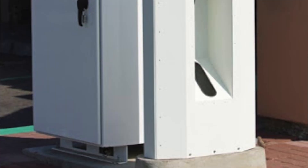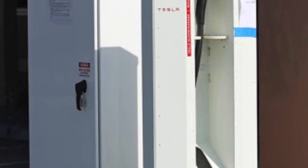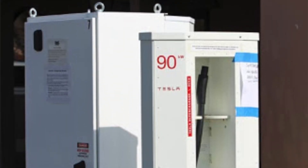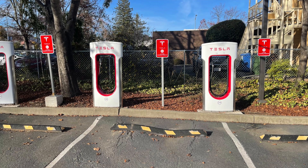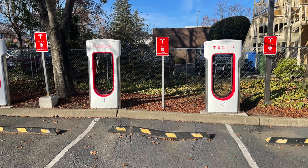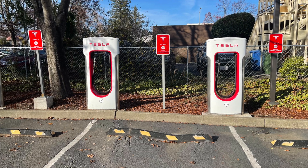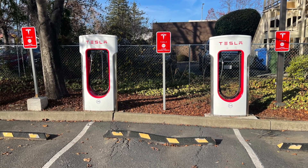As if it wasn't complicated enough with different types of charging, believe it or not, there are also different types of superchargers. We start with where it all began — California in 2012, when the first six superchargers were installed with a maximum output of 90 kilowatts. Less than a year later, in 2013, Tesla started installing superchargers with a max output of 120 kilowatts, which would be the standard for the next three years.